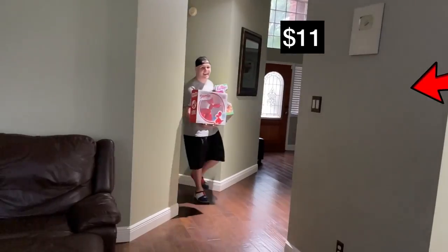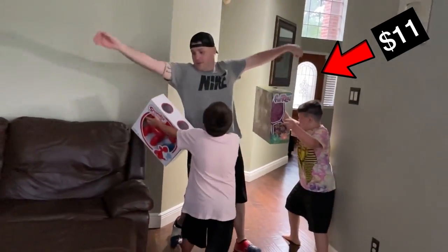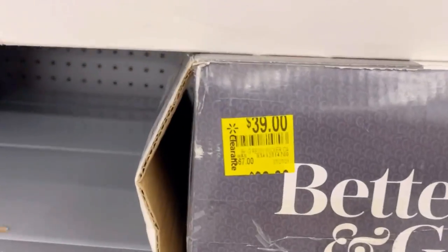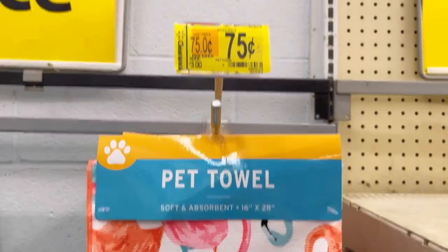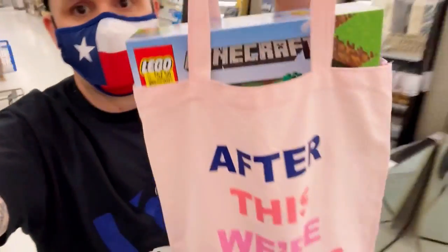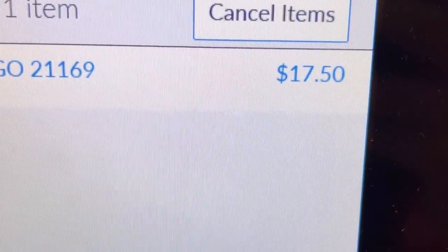I stuffed that Lego set right into the taco bag. There were also some other signs of good deals — visors for only one dollar, barbecue rags for a dollar, and a pet towel for 75 cents. I checked the video game section for three-cent items and found nothing. Here's how to pay for hidden clearance if you're new: it just rings up at the register at the lower price. Simple as that.